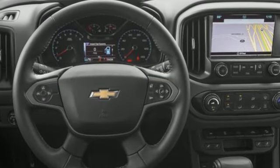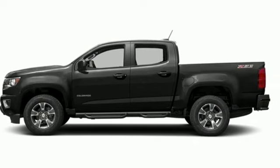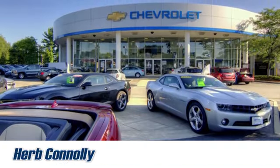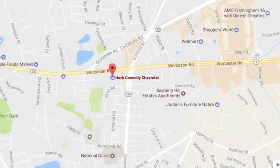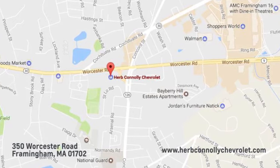If you've been waiting for the perfect time for a test drive, the time is now. Experience it today. Call, click, or stop in and see us today. We're conveniently located just off Route 9 East at 350 Worcester Road.